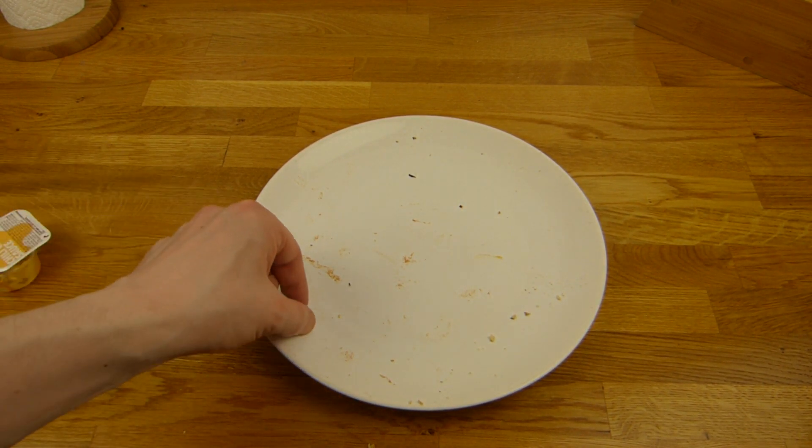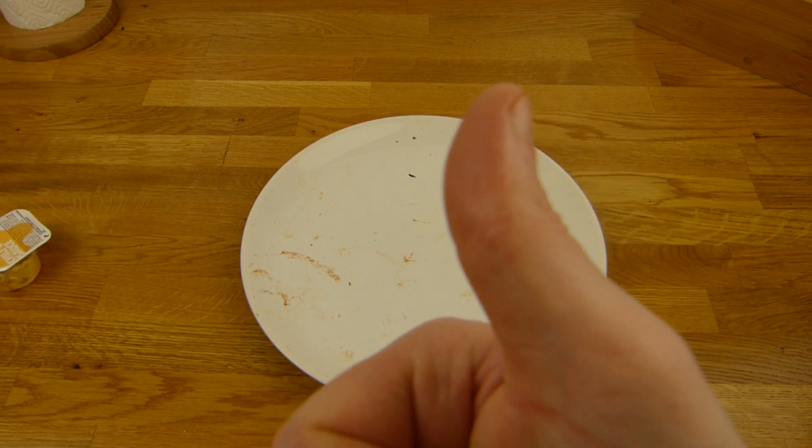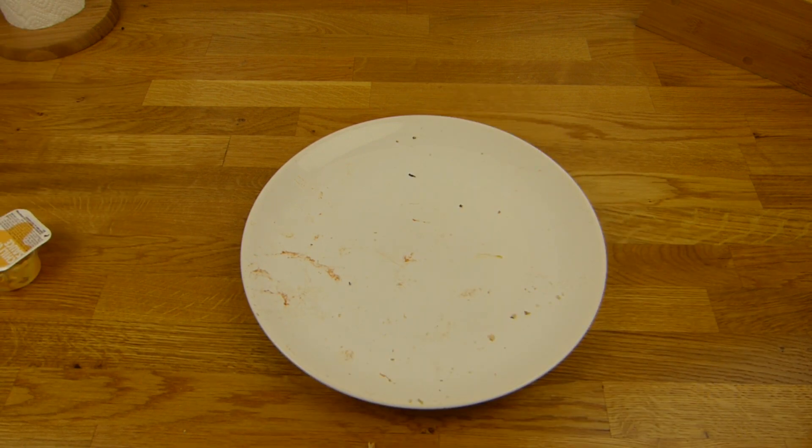Wenn man etwas Kleines snacken will — alles klar. Vielen Dank fürs Zuschauen. Bis zum nächsten Video!